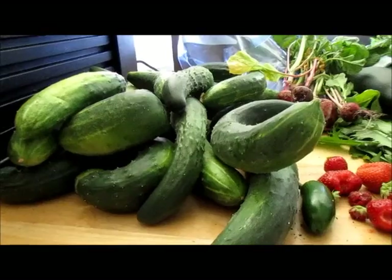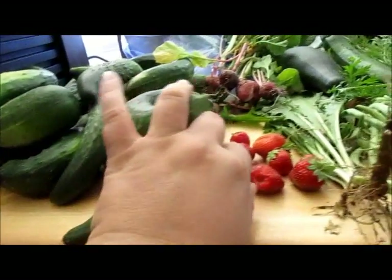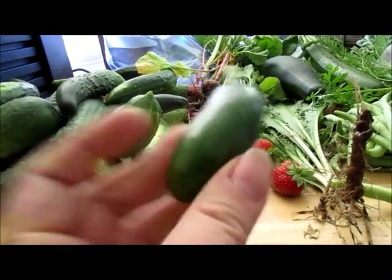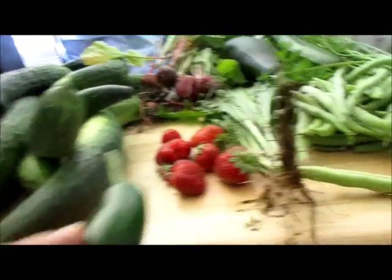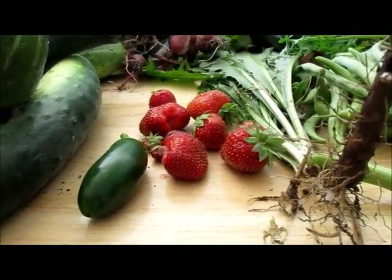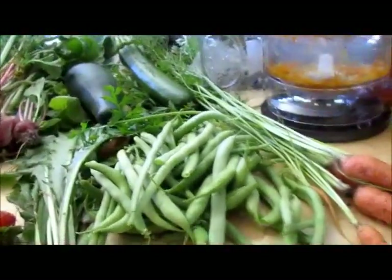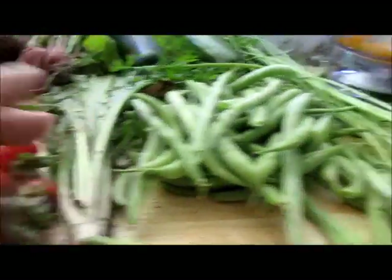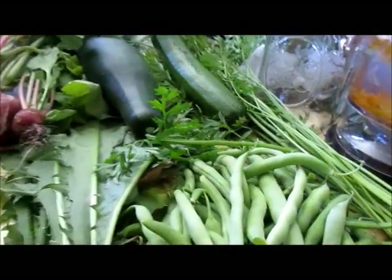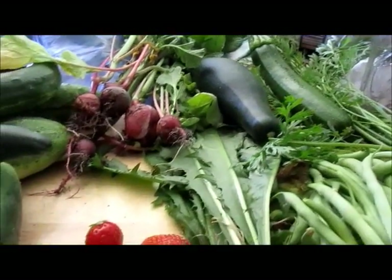Okay guys, this is today's harvest. I have 20 cucumbers, my first jalapeño. Anything gets ripe, but it's green and shiny and the other ones are all dull — I'll find out later, I guess. Small handful of strawberries, a couple of dandelion greens with their roots, some green beans, some carrots, two zucchini, and half a dozen radishes.